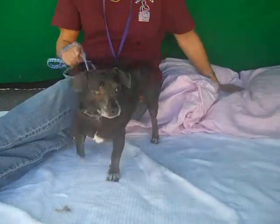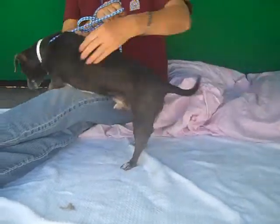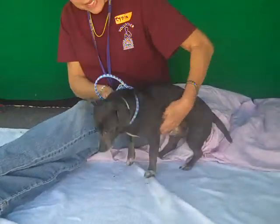This cutie pie is Copper. Check out that tail wag. His ID number is A4680988. He's fun.